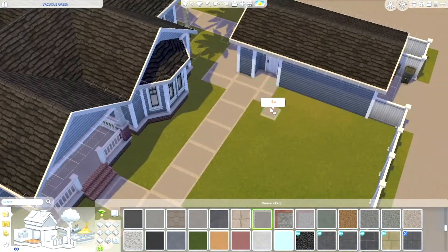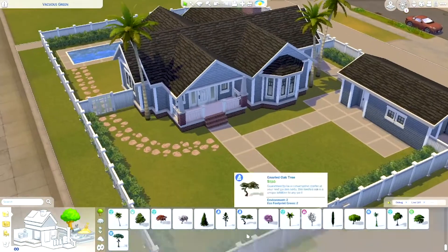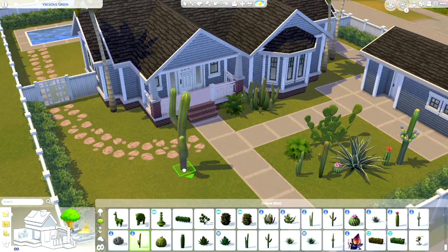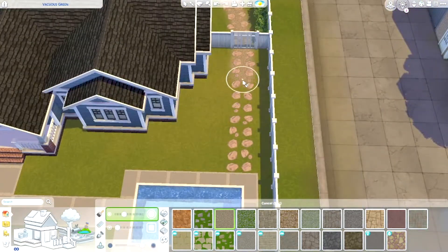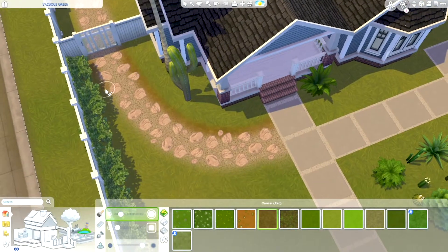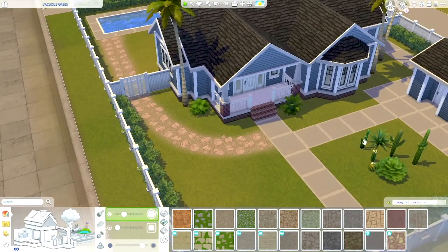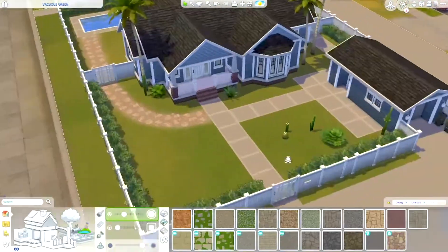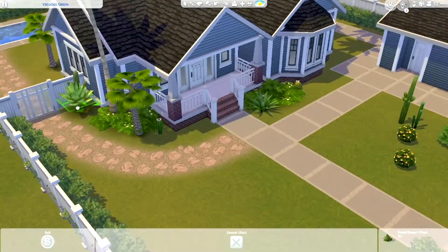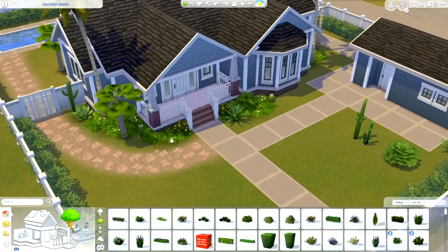Now that I've done two houses in a similar style in this neighborhood, I'm thinking about doing the lot next to this one too. I was thinking the house would probably be in the same angle as this one, not facing the street but the other way, and it would either be a smaller house for maybe a single sim or a few roommates. What do you think I should build on that lot? I think it would be fun to renovate the entirety of Del Sol Valley, so we'll see what I end up with.